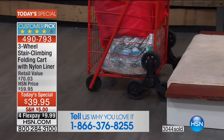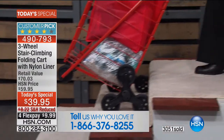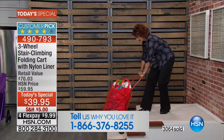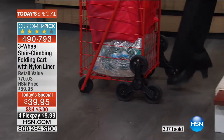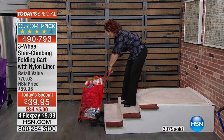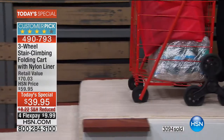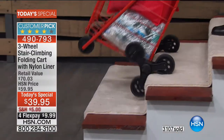This is a shout-out to all my city dwellers. I have an apartment in Manhattan — a one-floor walk-up — and my grocery store is three blocks from my apartment. You see everything in the store that you want to get, and then suddenly you get to the stairs and it's like, oh gosh. The old carts used to tip over on me. Once I got to the curb or a crack in the sidewalk, it would go all topsy-turvy.